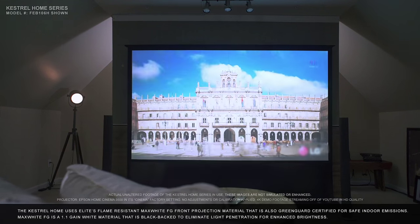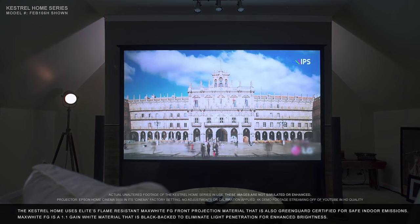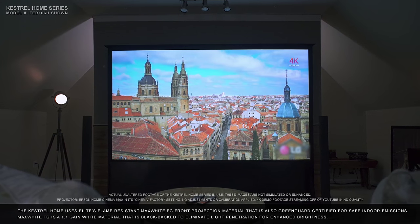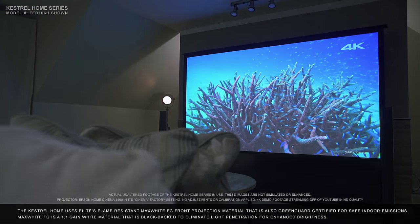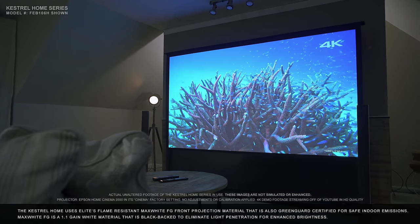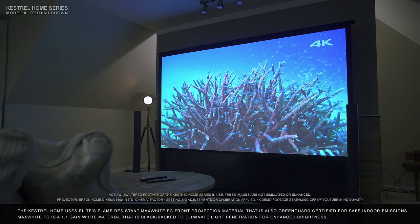The Kestrel Home uses Elite's flame-resistant Max White FG Front Projection material that is also GreenGuard certified for safe indoor emissions. Max White FG is a 1.1 gain white material that is black-backed to eliminate light penetration for enhanced brightness.